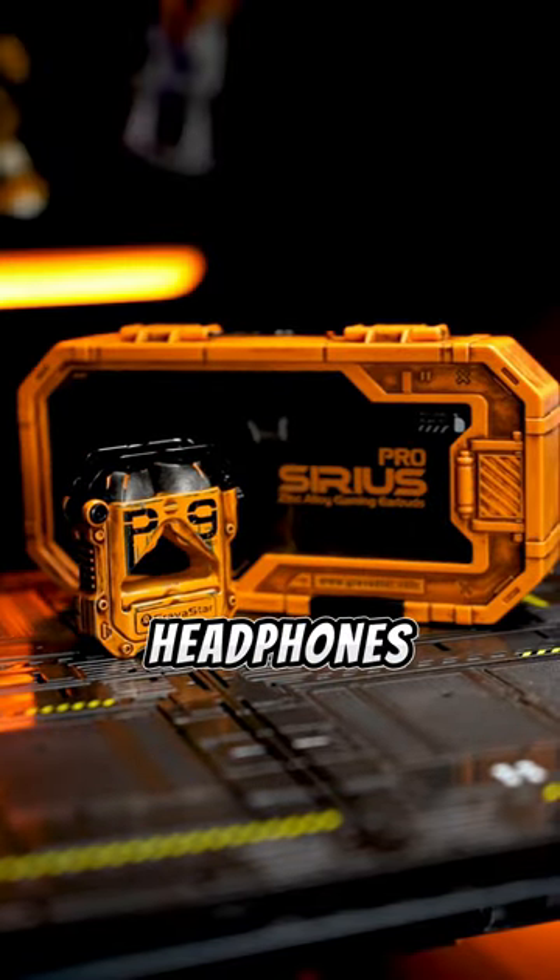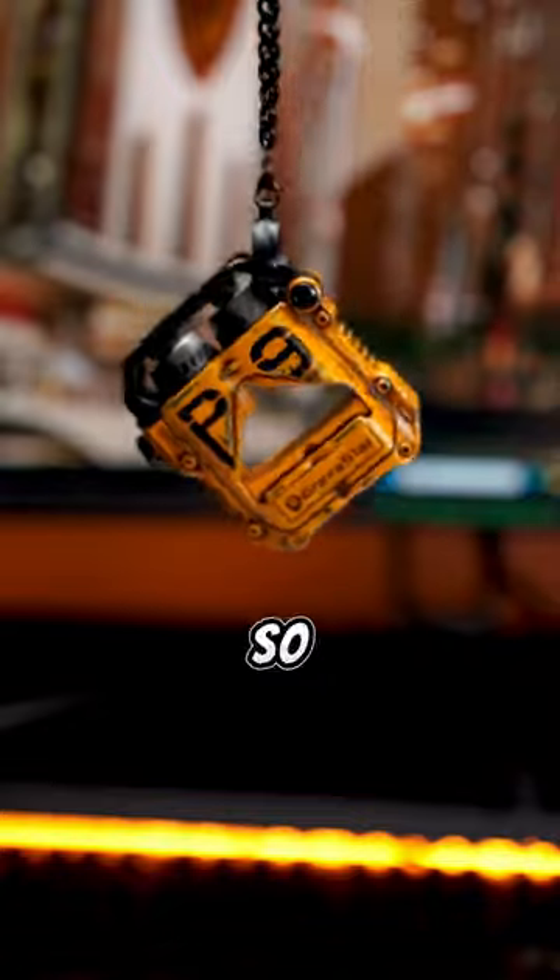Why not bring home this stylish pair of headphones? It can even help you open a bottle of beer, so why not give it a try?